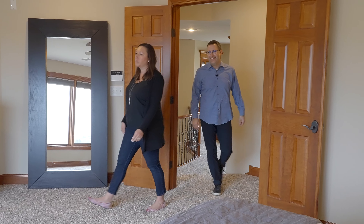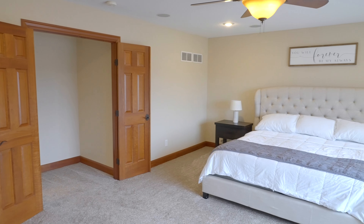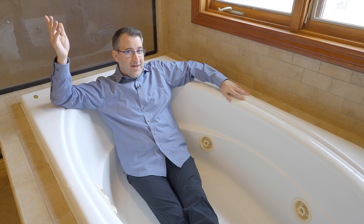Check out this massive owner's suite with gorgeous views of the backyard. The owner's bathroom includes a large double vanity, a private water closet. Would you look at the size of the shower? And the jetted tub.